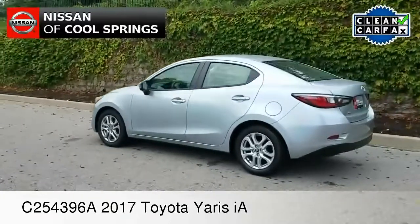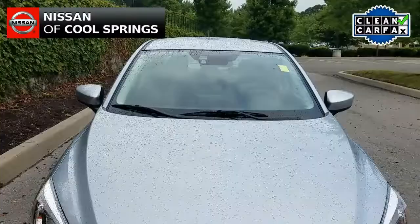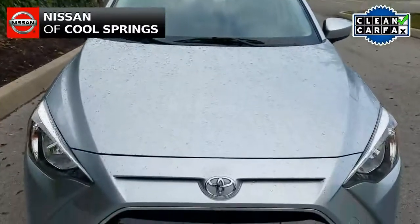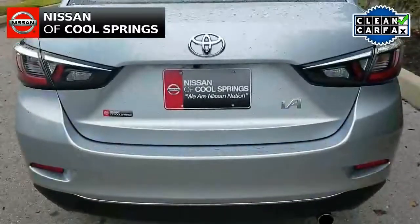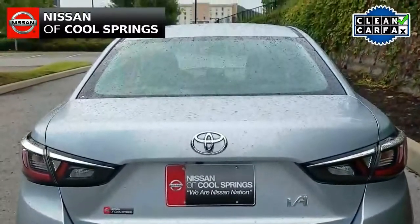Today we're looking at a pre-owned 2017 Yaris iA sedan. This is in like-new condition — it has just 4,000 miles and it's a one-owner vehicle with a clean Carfax.